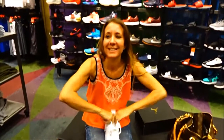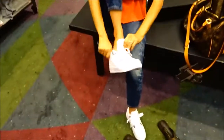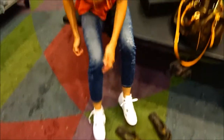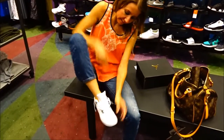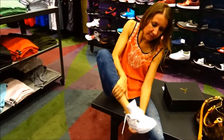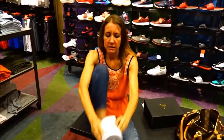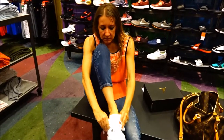The Hemet Mall has a Foot Locker, and Foot Locker carries Jordans. I have never seen these there before. So since we were all the way out here in Hemet checking out the new Hemet Mall redo, she might as well get the eighth pair of Jordans for her Jordan collection.